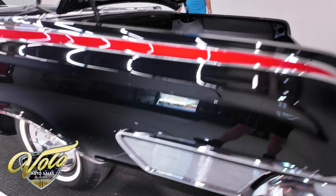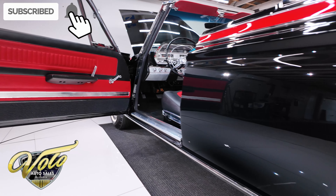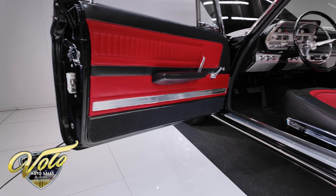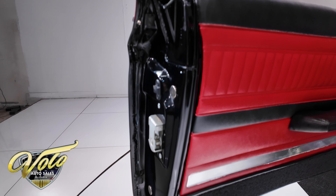Make sure you go to volocars.com, check out our inventory, and subscribe to our YouTube channel. Click the bell icon so you're notified when new ones are posted. The door jams are slick, the latches are replaced, sill plates and weather strip are all new.